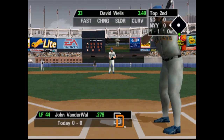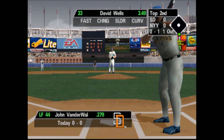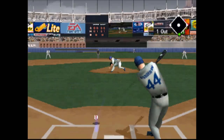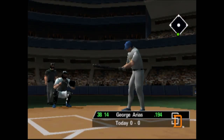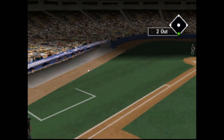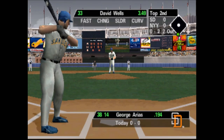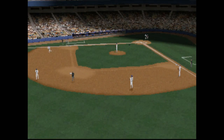Way behind on that one. Two balls and one strike. Slider broke down the middle. Throw to first — he's out of there! Next batter, George Arias. Hit way foul. He's out of there!